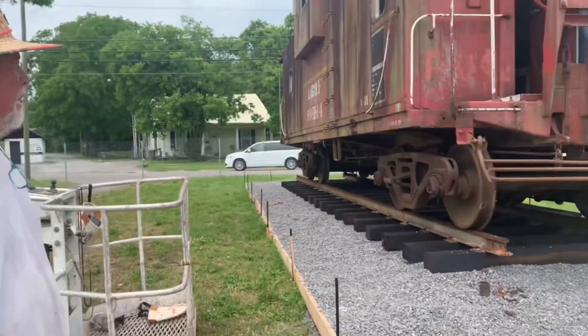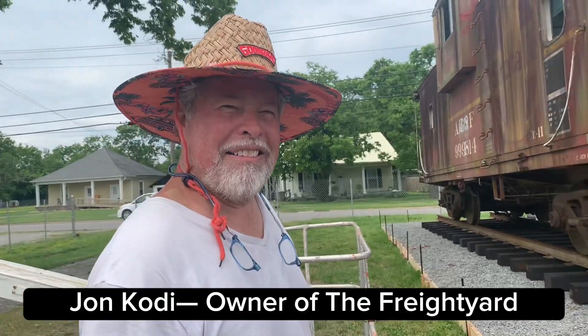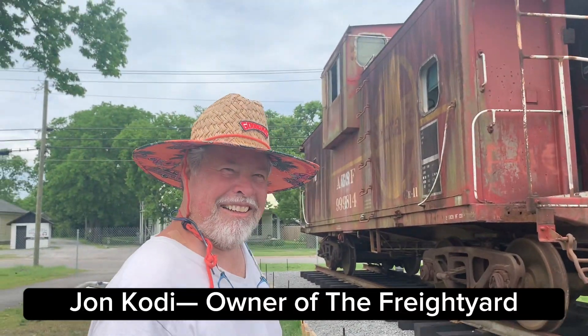Actually, why don't I just lay back and let the genius behind this tell you all. So we're here with Mr. John Cody, who's going to be the proprietor of this place. Tell me what your plans are, John.